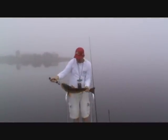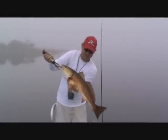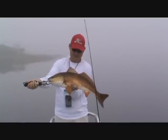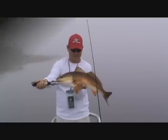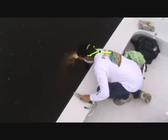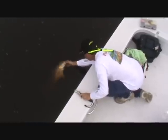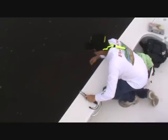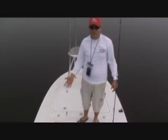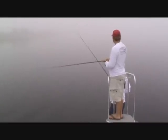All right Brad, hold that fish up, let's take a look at him. Put your hand under his belly — there you go. Nice fish! That's the first one of the day, first of many. Beautiful fish. How long was he, Joe? 28 inches. Nice fish — biggest fish I've ever seen Brad catch! All right, let's go get another one.